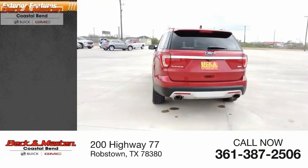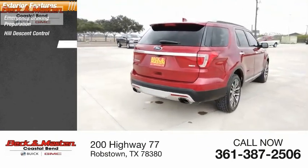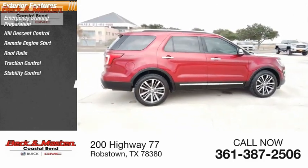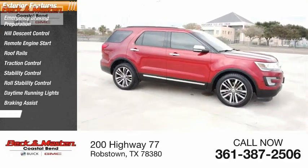Here are some of this vehicle's great options: emergency braking preparation, hill descent control, remote engine start, roof rails, traction control, stability control, roll stability control, daytime running lights, braking assist, and ambient lighting.